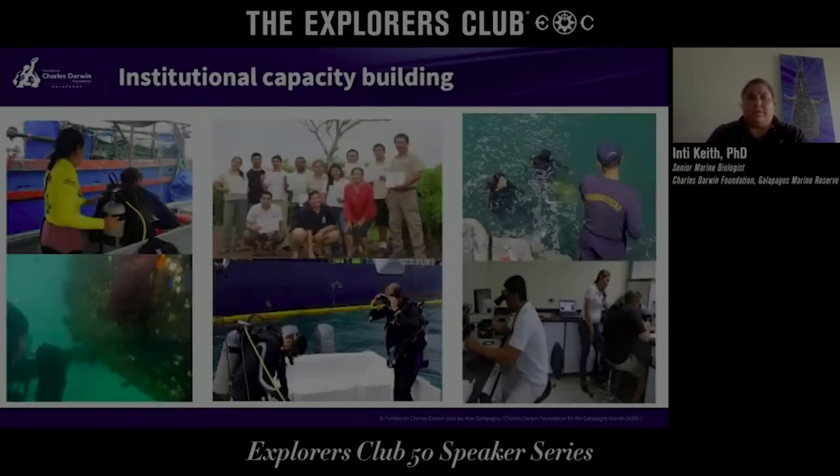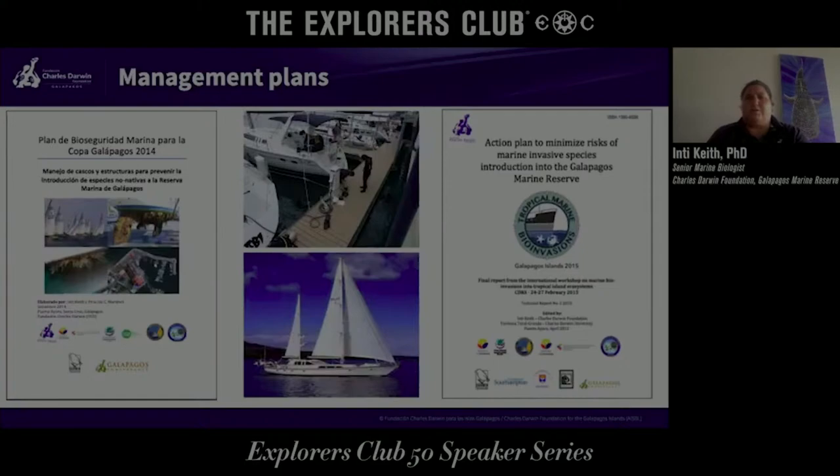At the Charles Darwin Foundation, one of the big things we do is work with local authorities to help train them in diving, protocols, identification, and collection of organisms. Alongside our partners, we also help develop management plans. We've developed a management plan for a regatta that runs yearly from mainland Ecuador, where boats come from all over the Pacific. Now all boats have to be inspected in mainland Ecuador before coming to the Galapagos, minimizing the risk of species introduction.